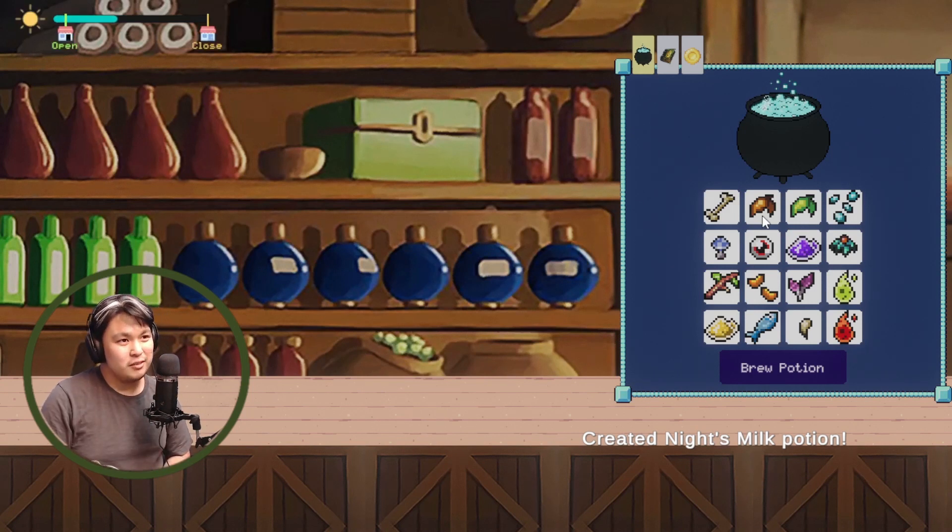This reminds me of the traveling shop in Cuphead where the pig sells you power-ups — like a zoomed-in version of it. I wonder if our character is a potion maker, a witch, or a mage — someone who knows how to use potions and is trying to sell them to cats.